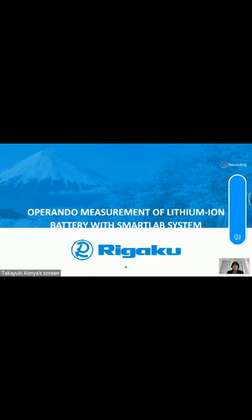Welcome to the RIGAKU webinar on operando measurement of lithium-ion batteries with the SmartLab system. My name is Maciek Živa, XRD application scientist at RIGAKU Europe SE. Please use the Q&A option for questions, which will be answered after the presentation. Let me introduce the speaker, Takayuki Konya, product marketing manager at RIGAKU Europe SE, who was previously responsible for SmartLab system development at RIGAKU Japan in Tokyo.